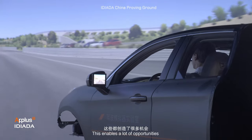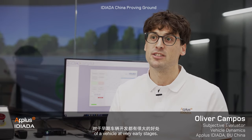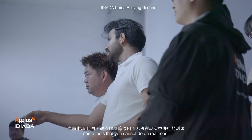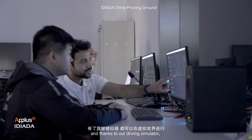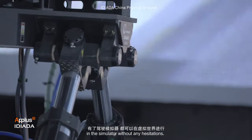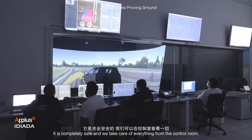This enables a lot of opportunities and has a very strong advantage during the development of a vehicle at very early stages. You can also perform a lot of ADAS activities. In the current market, some tests cannot be done on real roads because of government restrictions. Thanks to our driving simulator, you can try all those tests in the simulator without any hesitation. It's completely safe and we take care of everything from the control unit.